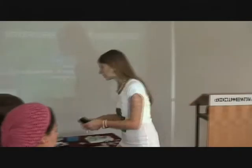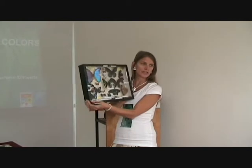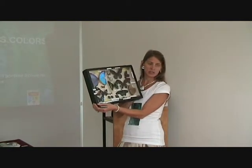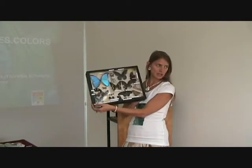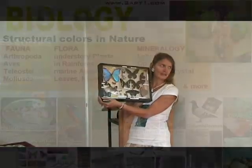These are structural colors — colors not originating through pigmentation. They originate through light, through a nanostructure and light.